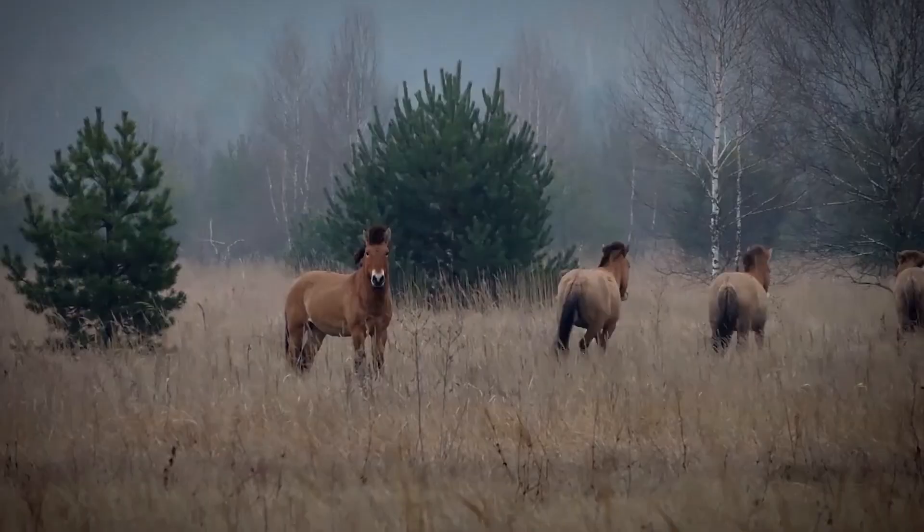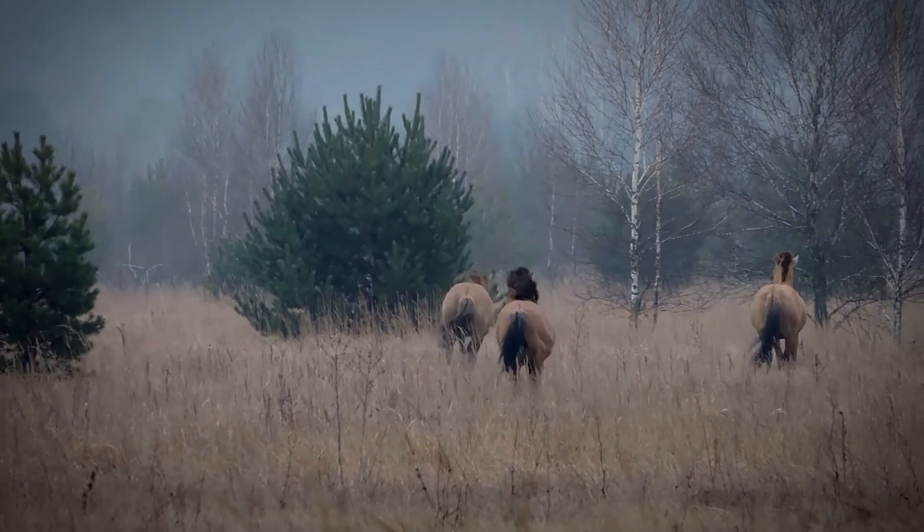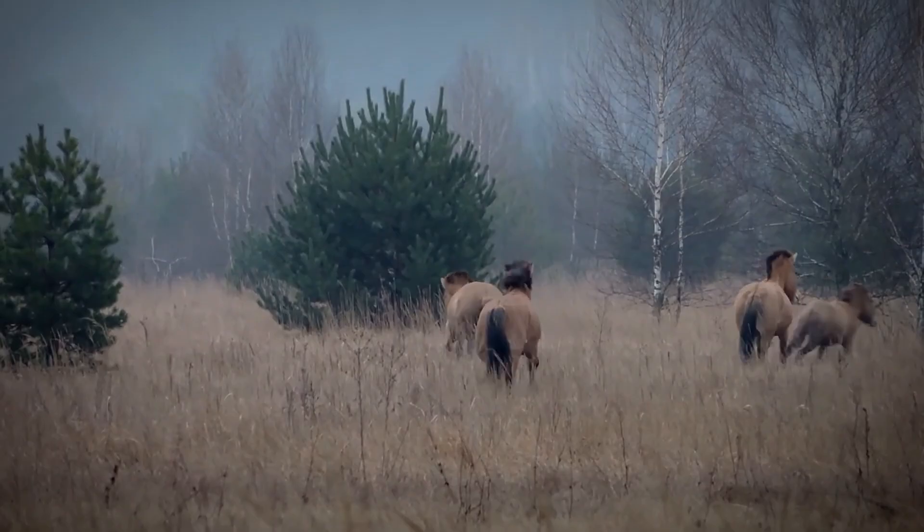Under the right conditions, the Ukrainian herd could eventually increase to three or even 500 animals, experts believe. Following the success in Chernobyl, there is discussion over introducing other endangered species to Ukraine's exclusion zone.